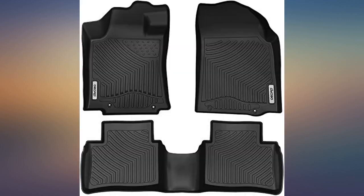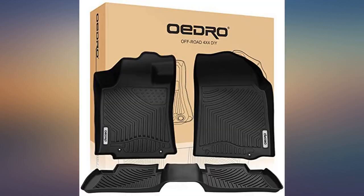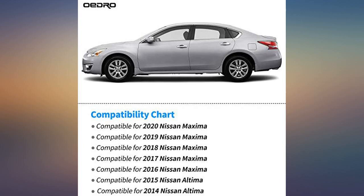These mats fit my 2019 Maxima perfectly. The high walls ensure no spills will get to the carpet. The back seat also covers all the way across to protect the carpet in the middle.